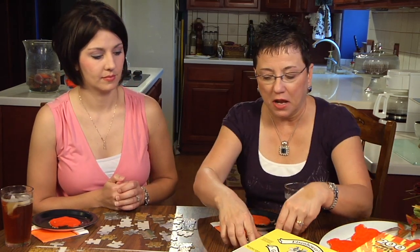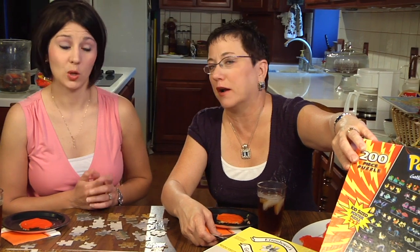As your children get a little bit older, you might move to a puzzle that matches their interests. We had a child in our family who was interested in Pokemon, so we bought a 200-piece Pokemon puzzle. The pieces were much larger.